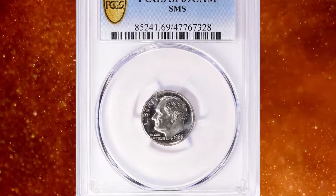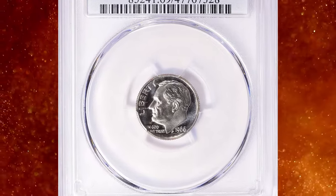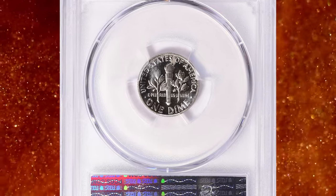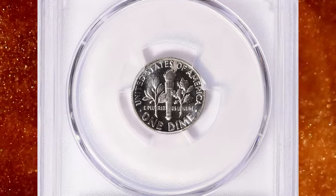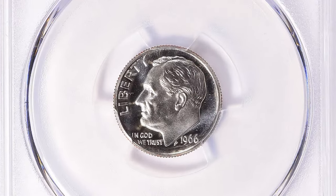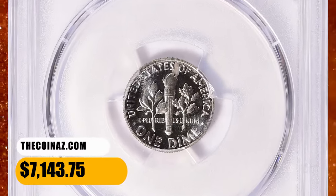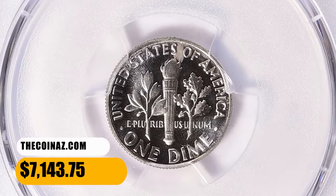This allowed the mint to place more resources into producing coins for circulation. These special sets were issued in 1965, 1966, and 1967 before normal proof production resumed in 1968. This specimen was sold for $7,143.75 with buyer's fee.